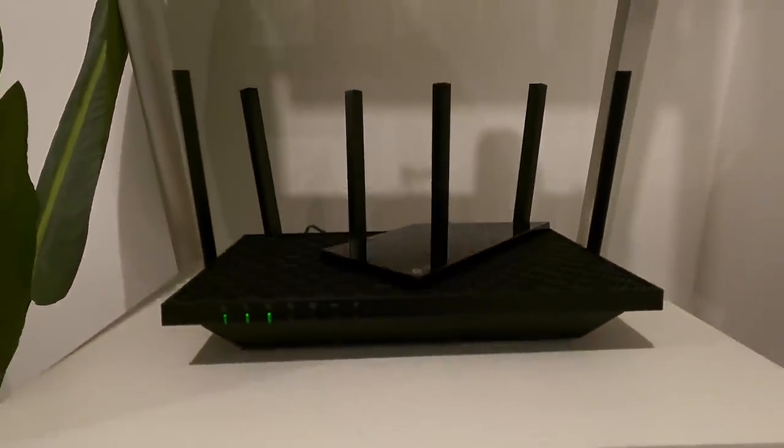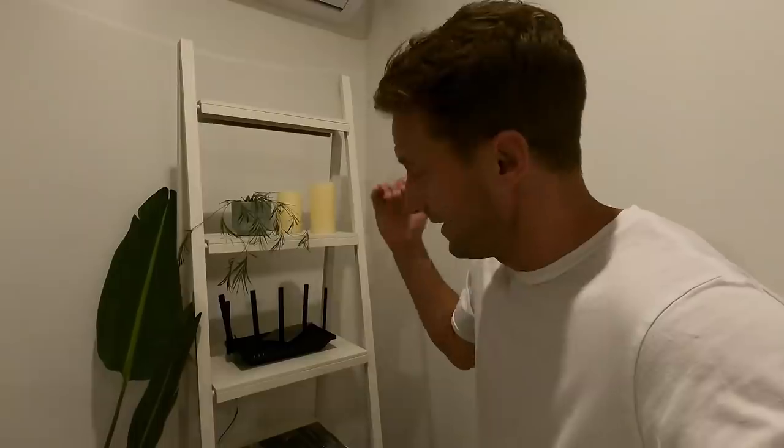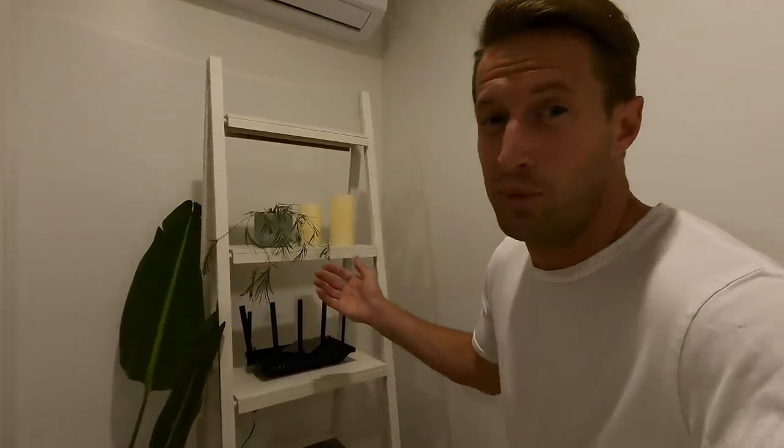That's why we just upgraded to this right here, which is the Archer AX73 from TP-Link. It's got the latest AX6 Wi-Fi technology, which helps broadband for most of your devices. It streams 8K, which is important for this guy — our Samsung 84-inch. We don't hook this thing up to a cable box; all we do is stream directly from the Archer to this TV.